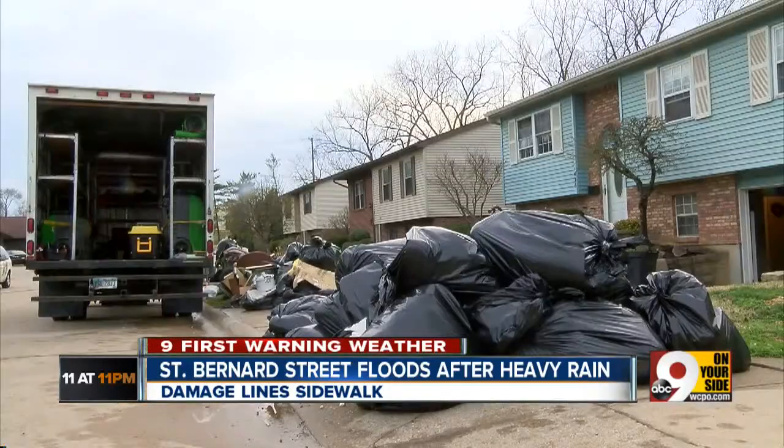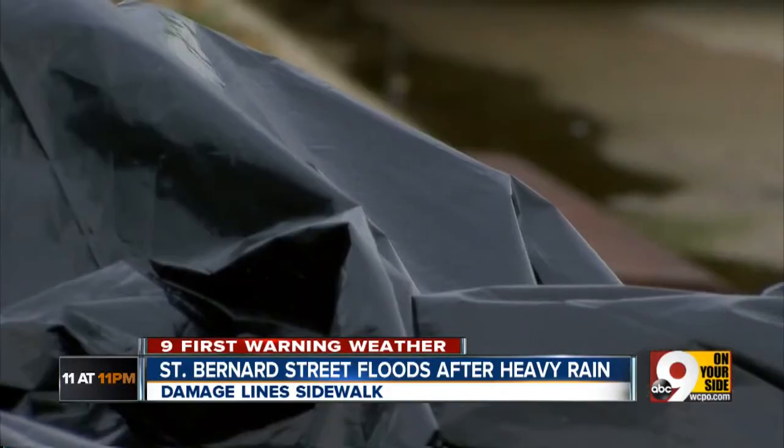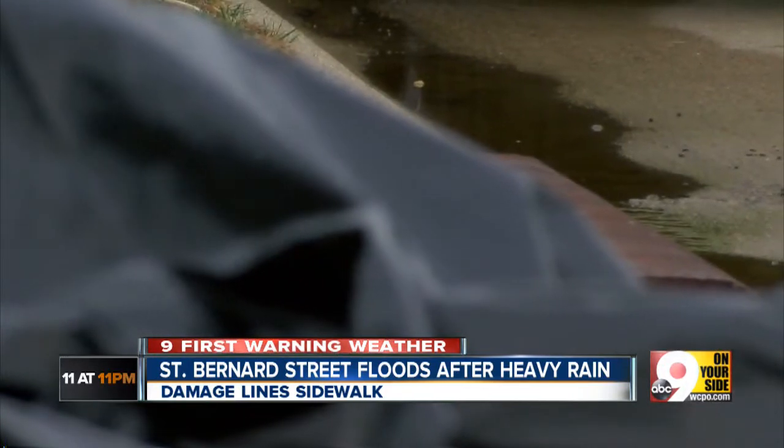Heavy rain combined with a broken stormwater pipe caused big damage in a St. Bernard neighborhood. Now the cleanup has begun. N9 On Your Side reporter Bryce Onslinger is live with what things are looking like right now.